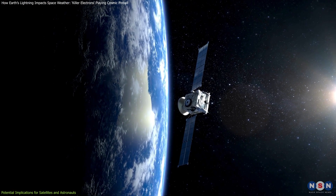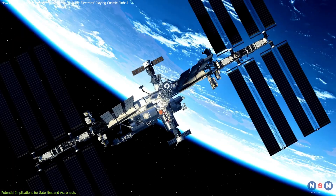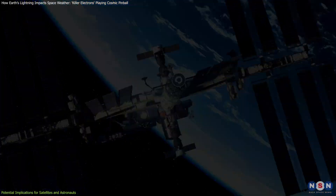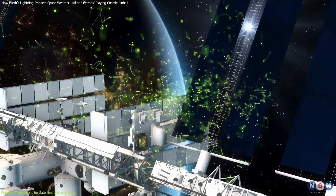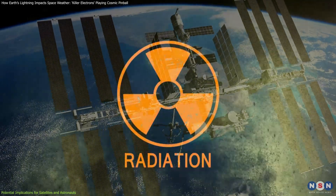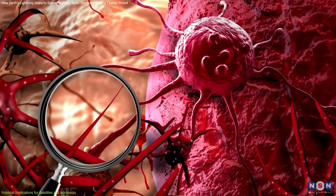The threat extends beyond electronics to human space missions. Astronauts on the International Space Station, or ISS, or future deep space missions face potential health risks from these particles. When high-energy electrons penetrate the spacecraft's shielding, they could expose astronauts to harmful radiation, increasing the likelihood of radiation sickness or long-term health issues, including cancer.